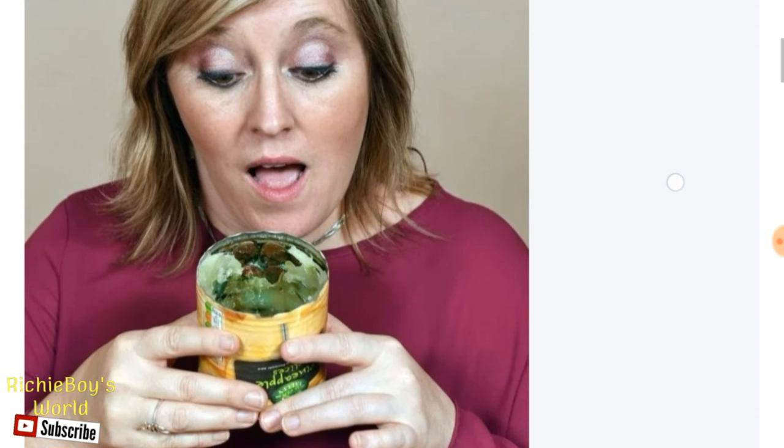She looks like she's about to eat it there. But I will leave you with that image in this video. Before I go, please remember to like, subscribe, share, comment, and all that good stuff. Help the channel grow.